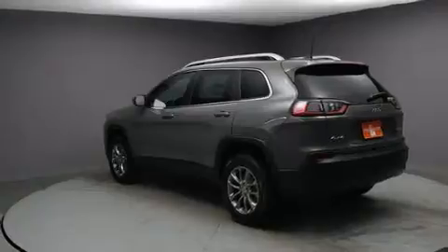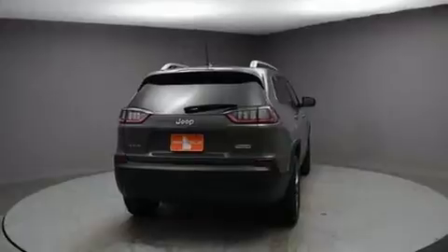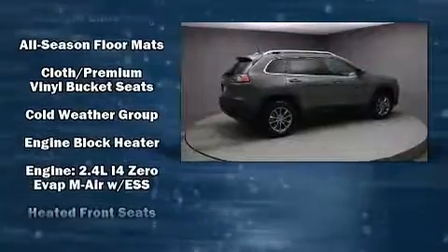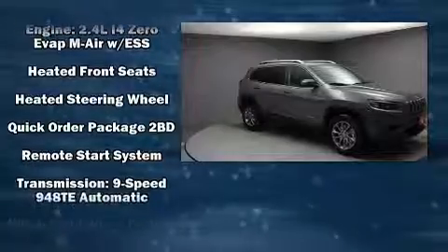Jeep also prioritized safety and security with features such as dual front impact airbags with occupant sensing, head curtain airbags, traction control, brake assist, anti-whiplash front head restraints, a panic alarm, and four-wheel disc brakes with ABS. Electronic stability control ensures solid grip on the road surface no matter how challenging the driving conditions.